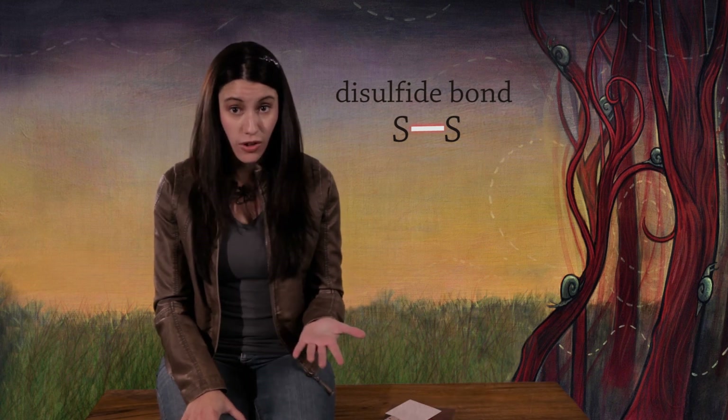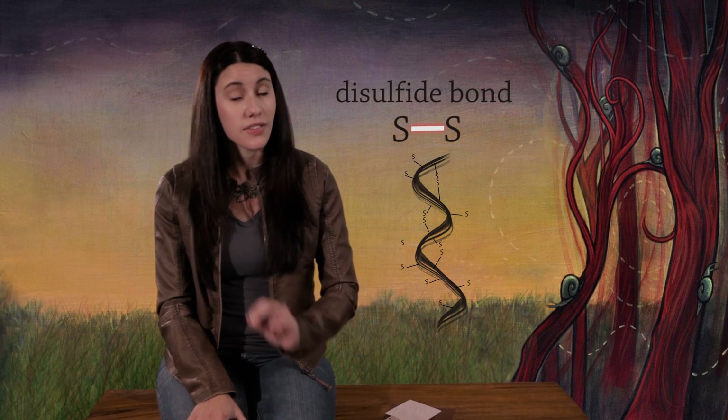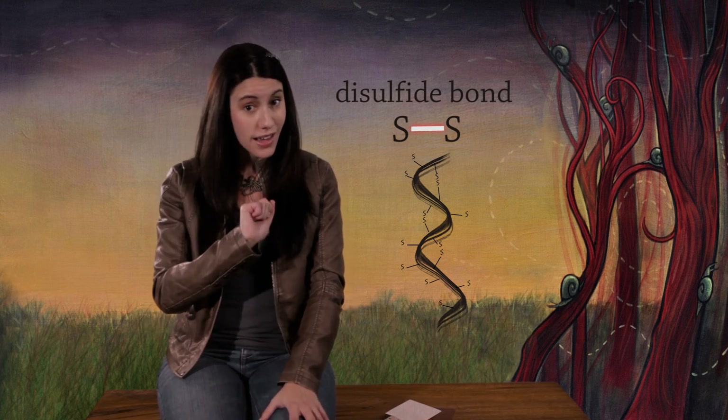We have disulfide bonds in the keratin in our hair that make our hair curly. At the hair salon, they do a chemical reaction that can break the bonds. Then you can decide: do you want your hair poker straight? Or you can put your hair up in curlers, and then they add sulfur back to reform the bonds so your hair stays that way. It works pretty well — it's just really smelly.